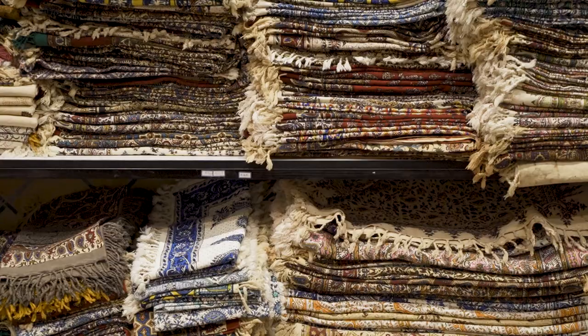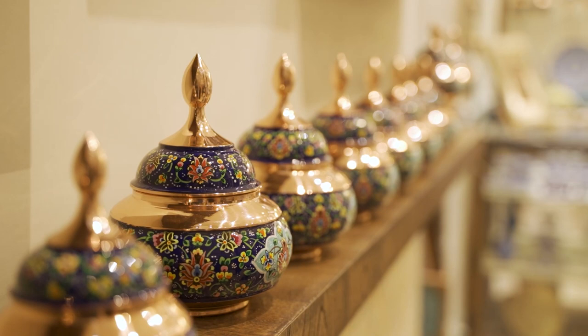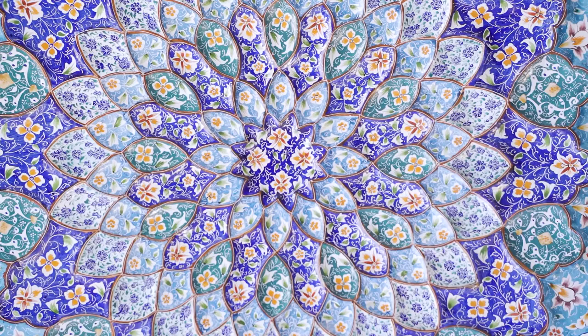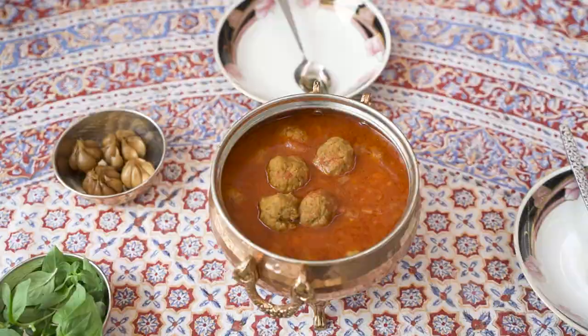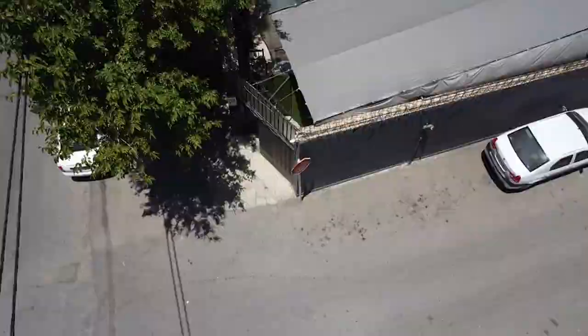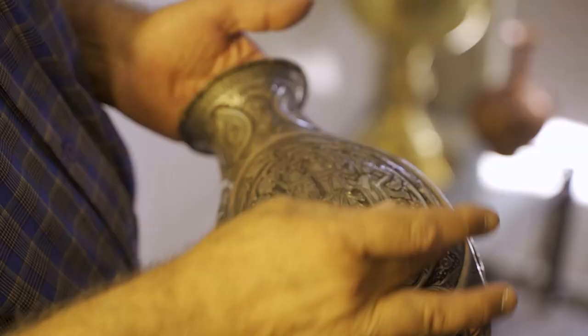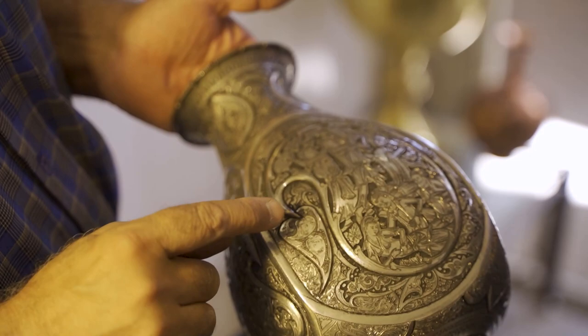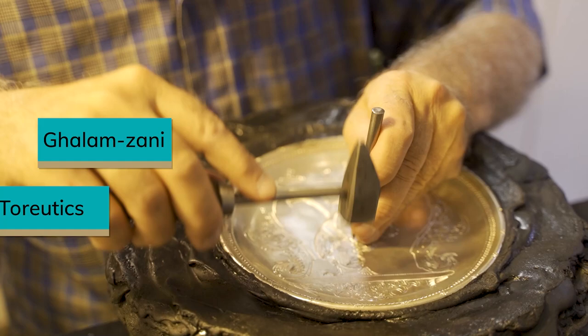Walking in the traditional bazaars of Esfahan, Iran, you can see so many shops back to back making and selling different types of handicrafts. There are tens of different handicrafts made in the city of Esfahan and we've already covered a few of them like Meena Kari and Khatam Kari. In this channel, we try to explore the culture, art, and food of Iran. Talking to you from Narciss Hostel in the heart of Esfahan, in this video we will explore how beautifully engraved dishes are created in a process called Qalamzani in Persian language, famous as toreutics around the world.